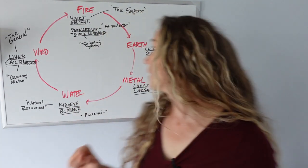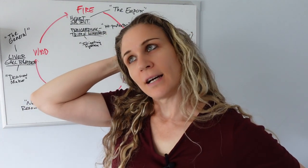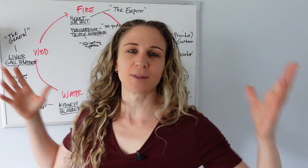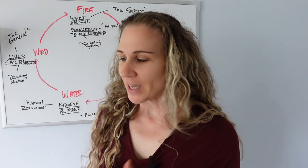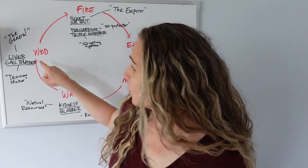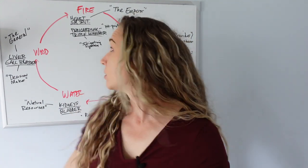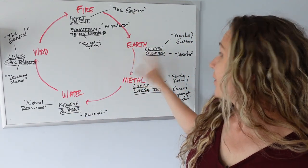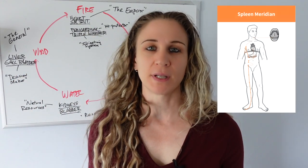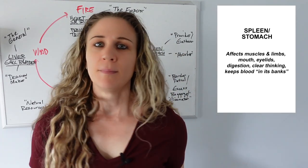Earth — the spleen is yin, stomach is yang. Spleen and stomach are almost like the ones who supply the food and nutrients to all the soldiers in an army — somebody who works in the mess hall, a supplier making sure the soldiers are nourished properly so they can fulfill their duties and take action. The spleen in Chinese medicine helps bring the nutrients and transport them to the different areas of the body, the limbs, so they can move.